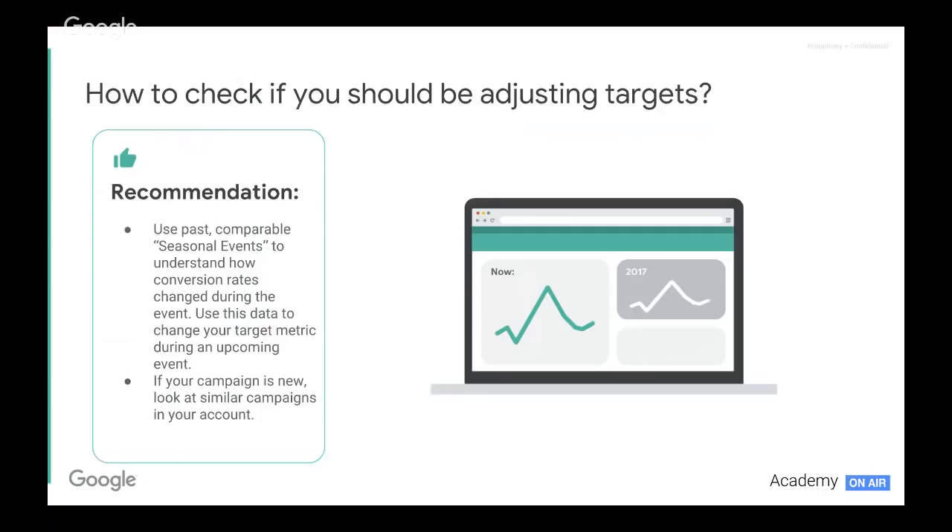So how do we know if we need to make an adjustment if we're using target CPA or target ROAS? This comes down to analyzing previous results. Think back to Black Friday 2017 last year, or a particular seasonal peak or flash sale you've had during the year. Go into your Google Ads account, assess the results, look at the metrics and see — was it just increased volume coming through, was that matched with increased conversion rates? What was the behavior that we need to prep for this time around?